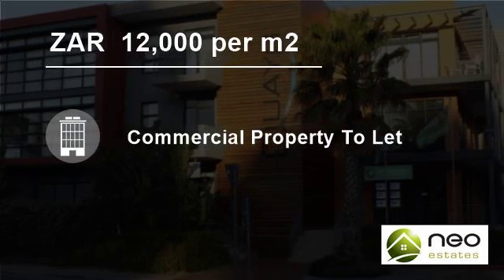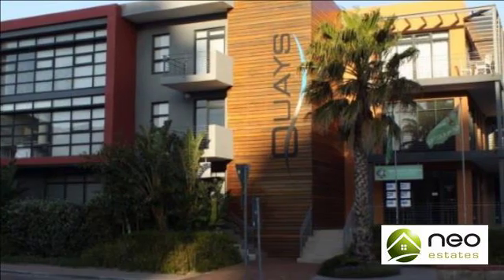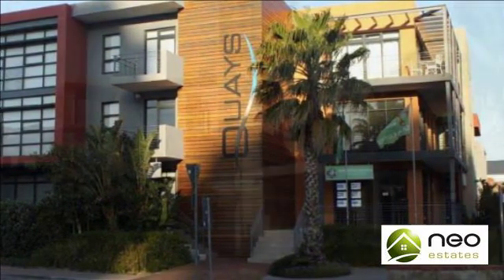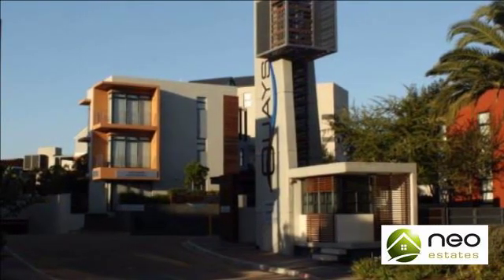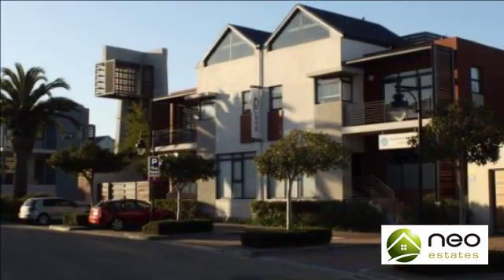Welcome to this 57-square-meter commercial property for rent in Century City, Milnerton, Western Cape, South Africa, for 12,000 Rand per square meter. This is an absolute gem — a ready-to-move-in, extremely neat double-floor office in a renowned business park.